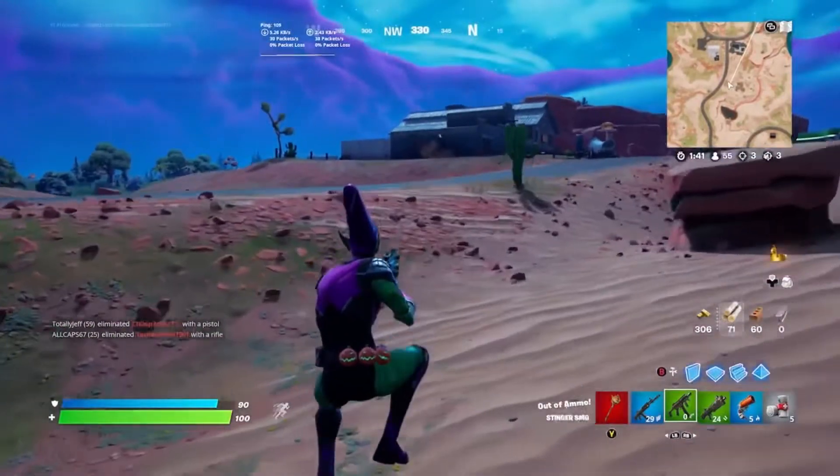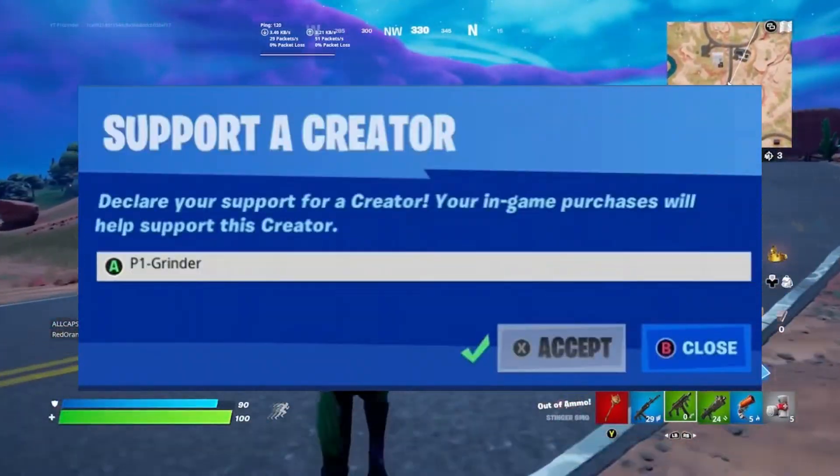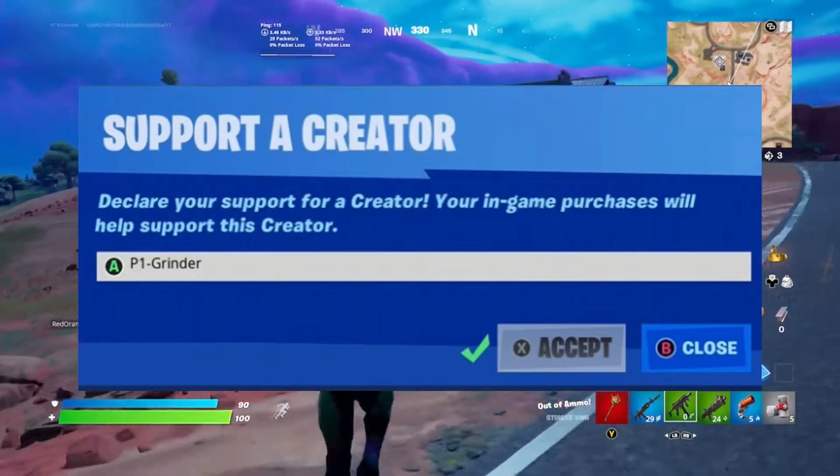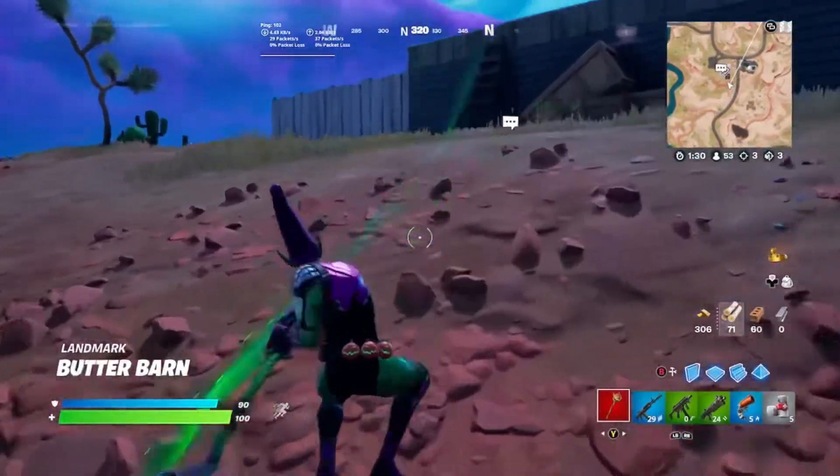Thank you guys for watching and peace out. Also remember to use code P1 Granite in the Item Shop if you love seeing these giveaways and want to support what I do. Thank you guys for watching and peace out.